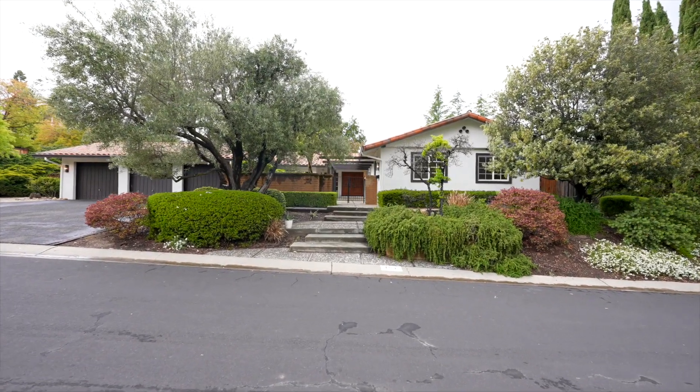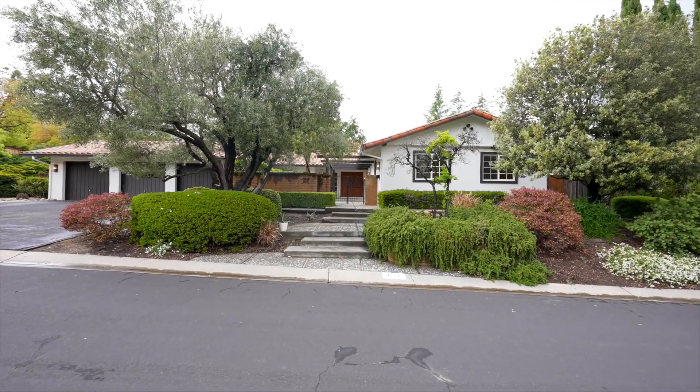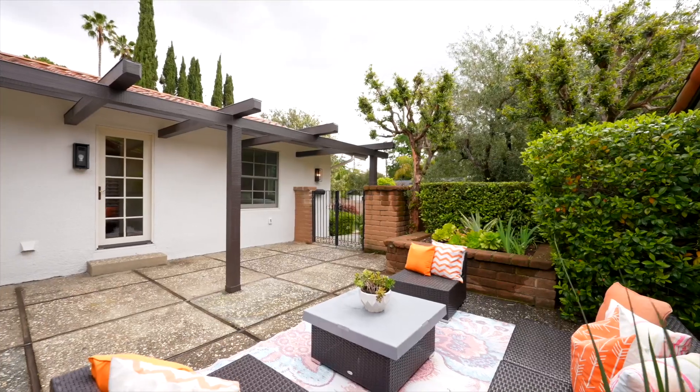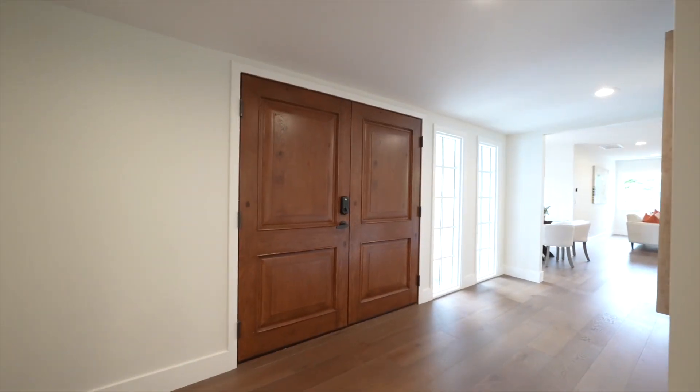Welcome to 108 Via Santa Maria in Los Gatos, California. As you first walk up to this beautiful home, you'll be struck by the private courtyard, custom wood double door, and formal entryway space.